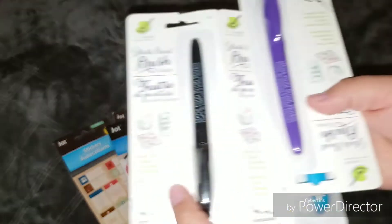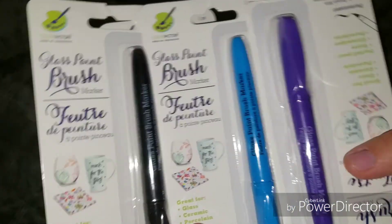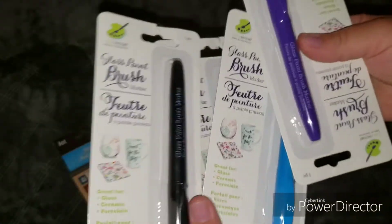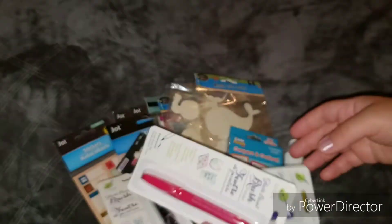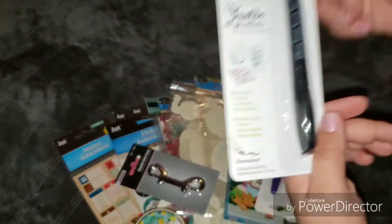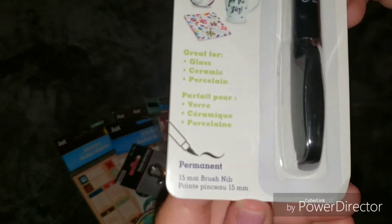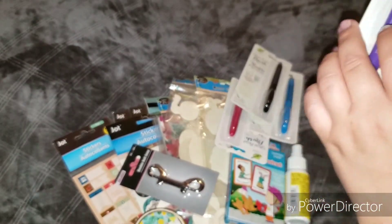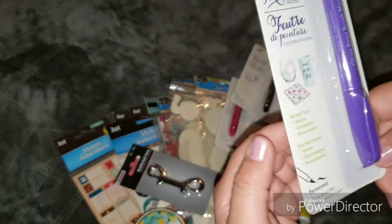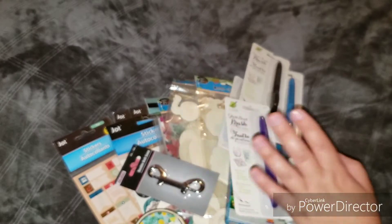I picked up these glass paint markers — I've seen something similar before. I picked them up in black, pink, blue, and purple; they also had green. It says they're great for glass, ceramic, and porcelain, and it's permanent. I think this would be a nice project to do with my daughters. For example, with Father's Day coming up they could draw or write something on a white mug from the Dollar Tree, put it in the oven, and it'll be a permanent, great gift for their dad.